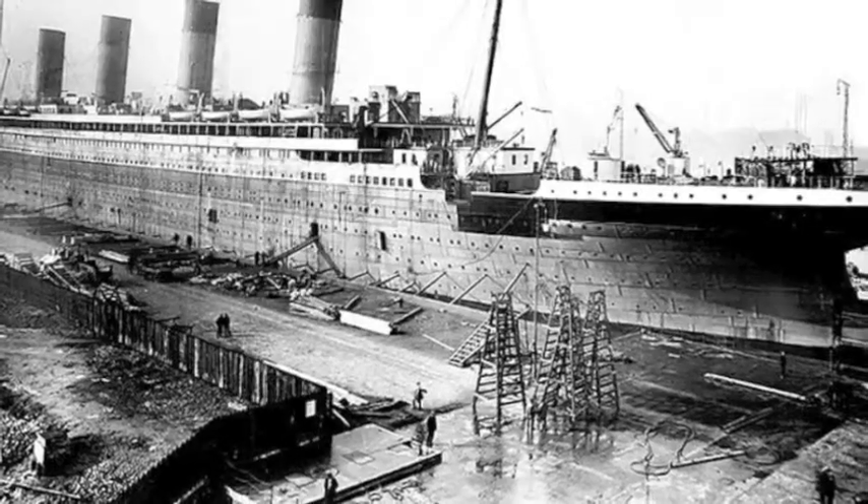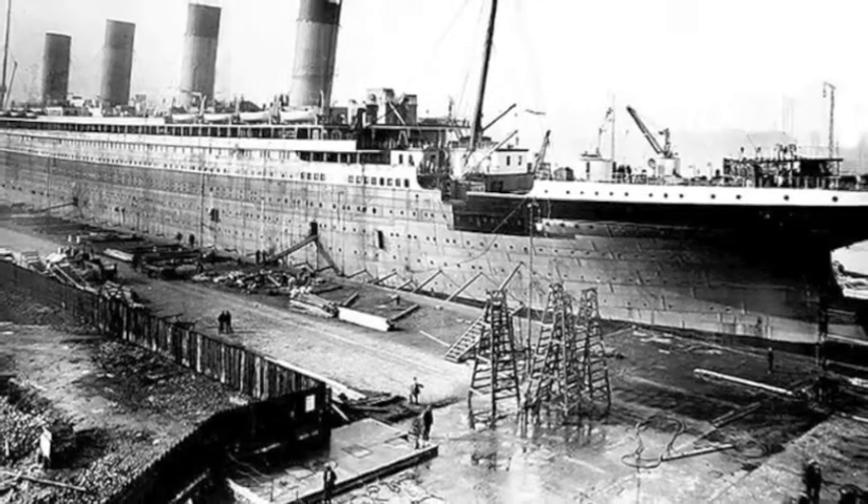My favourite part of the whole Titanic Quarter is back up here, away from all of the excitement and the plans and the building and the colleges and the apartments and all the rest of it. Right back here, tucked away at the back of the Titanic Quarter, is this dock — the Thompson Dock — where the Titanic was fitted out, made ready for service, painted, and ready to be launched.